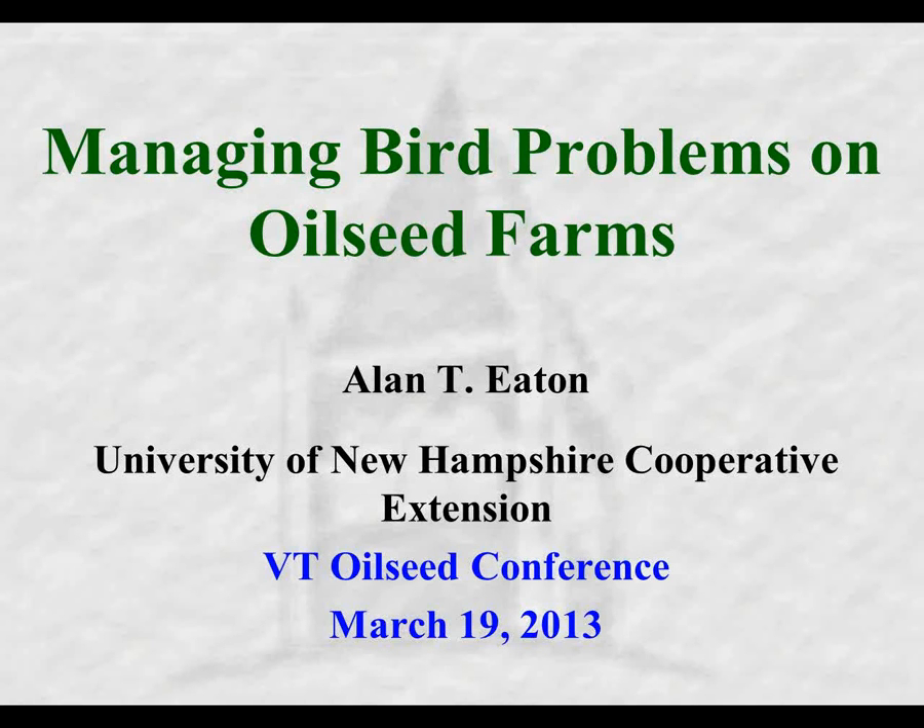Welcome to the University of New Hampshire through the internet. Instead of braving the difficult roads between Vermont and New Hampshire, I'm sitting in the comfort of my office. I can't bring hard copies of my bird damage prevention publication, but at the very last slide I'll give the URL where you can get it online. I've also truncated this presentation to cover bird problems on oilseed crops rather than my usual focus on fruits and vegetables.